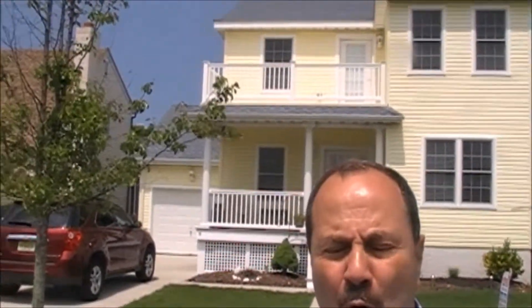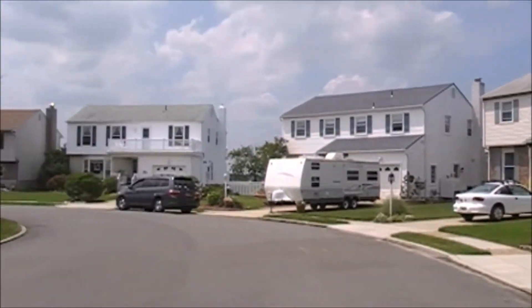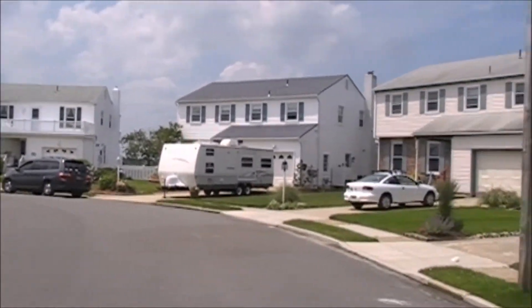Hi everybody, it's me, Mike Quintino, Realtor in Ocean City, New Jersey. I am in one of the nicest neighborhoods for single-family homes in Ocean City. The neighborhood is called Bay Landings, and I am on a street called Sweetwater Court.